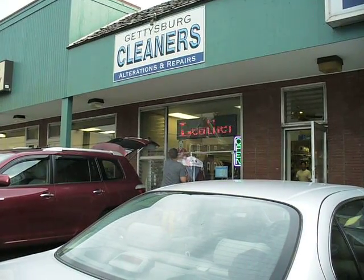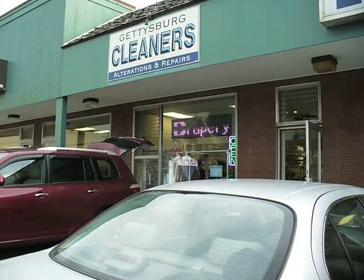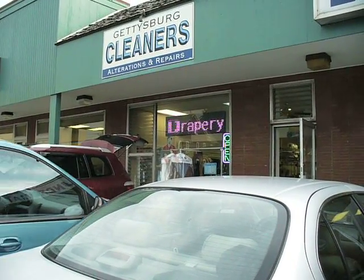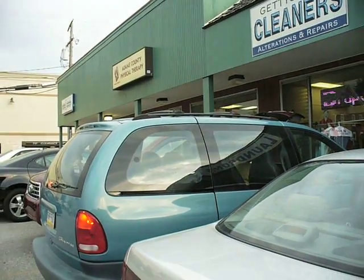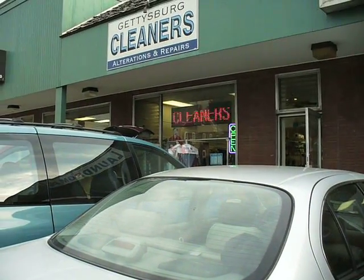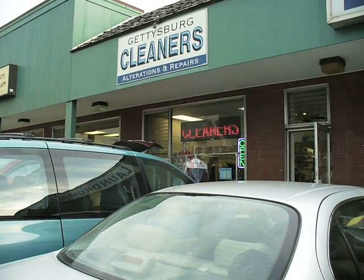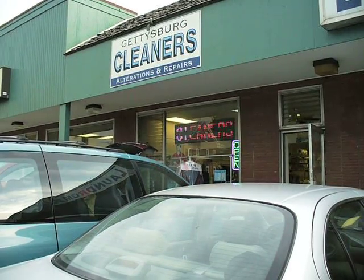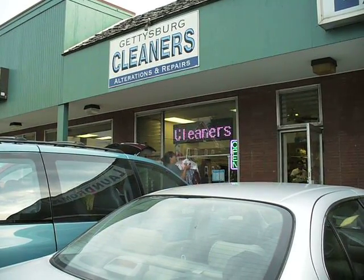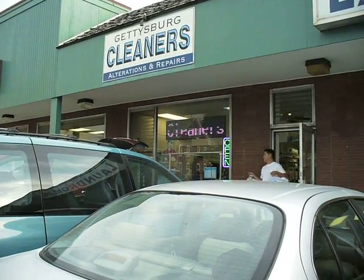Leather — they do leather. Drapery. They have parking spaces. They clean things here. Is there anything else that happens? No. Just cleaning. Leather and drapery. Laundra.